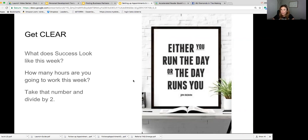What you're going to do with that number — let's say I decide I'm going to work 20 hours this week. I take that number 20 and divide it by two, so I know I'm going to do 10 appointments this week to have a successful week. If you can only dedicate 10 hours this week, divide that by two and you'll have five appointments to schedule this week.